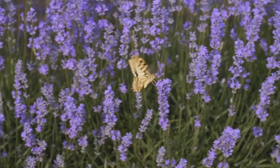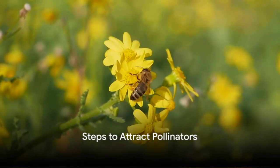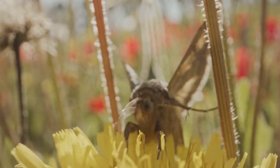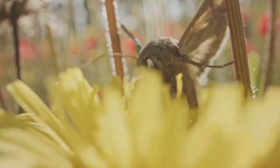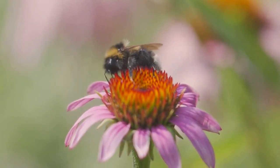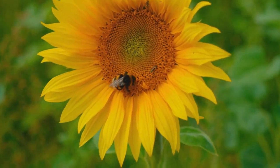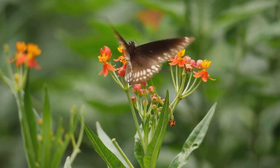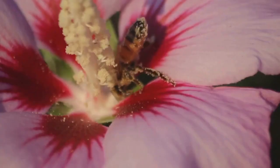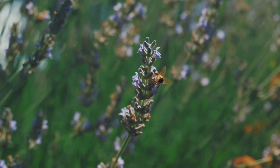Now that we understand pollinators, let's explore how to attract them. The first step is choosing the right plants. Native plants are a magnet for local pollinators — these plants and pollinators have co-evolved over millennia, forming intricate relationships. By including native plants in your garden, you're offering a familiar and inviting buffet to your local pollinators. But it's not just about the natives. Diversity is key: including a variety of plants ensures a range of colors, shapes, and bloom times, attracting a wide array of pollinators. From bees buzzing around your flowers to butterflies fluttering over your garden, diversity brings life.